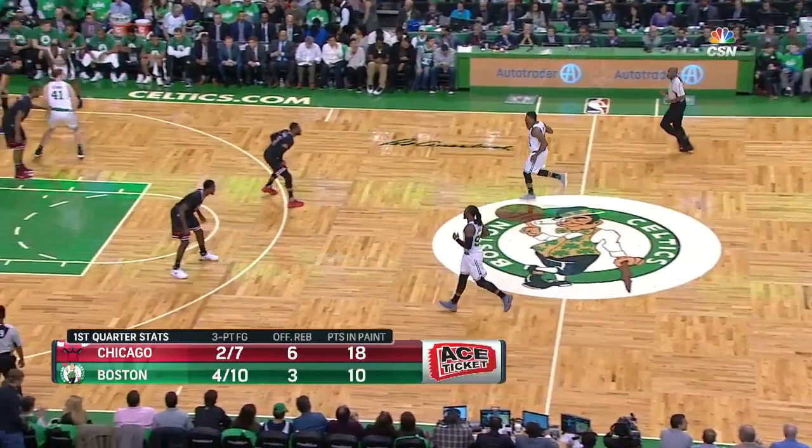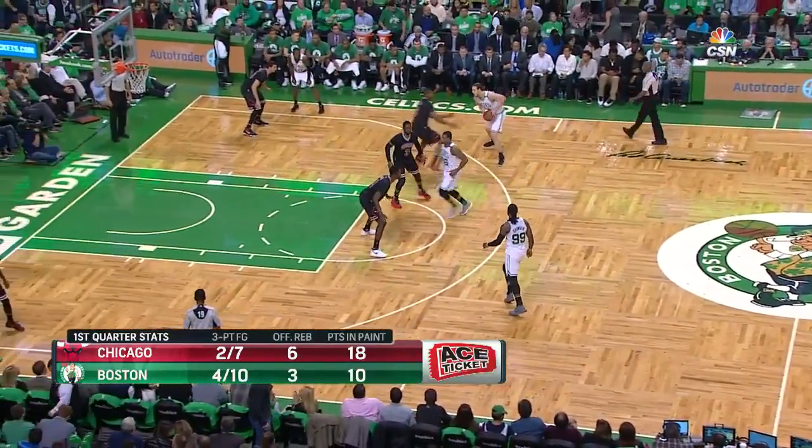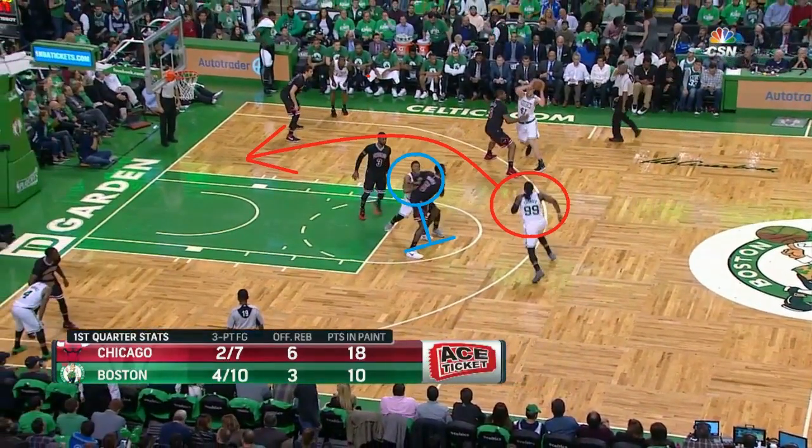The next play is called Elbow Get, and it's very simple — it's a rub screen for Crowder, and the Celtics have Smart setting the screen as he's a good screener. There's nothing special about this play, but it puts the Bulls in a position where they could easily make a mistake, which they do here. Wade doesn't switch or help on the rub screen, so Crowder is open for a layup.